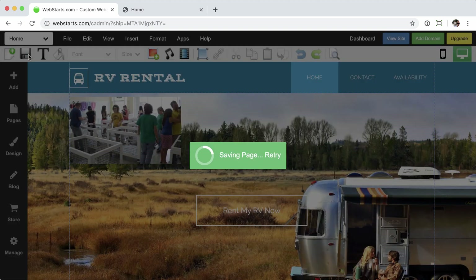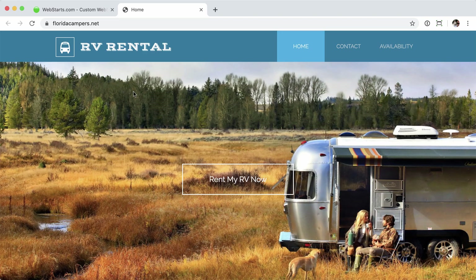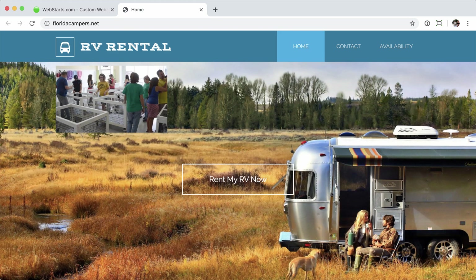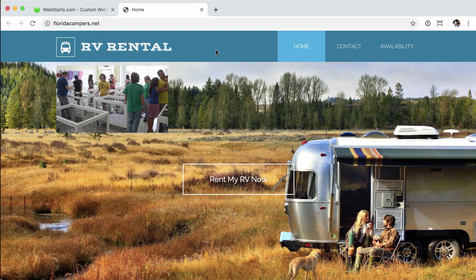Now you can see that the image is there. Save the page. We'll go back over to the website and refresh. You can see the image — as far as the website's concerned, it's working great. But I no longer have my lock icon. Now, why is that? Is my website no longer secure? Is the SSL certificate compromised?